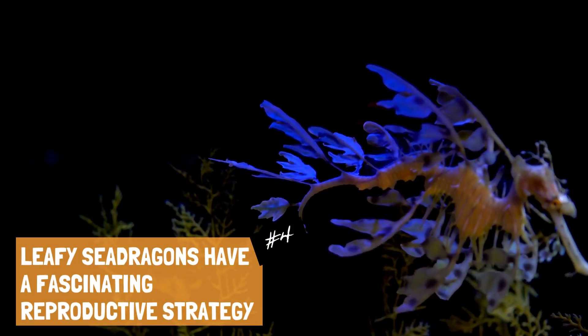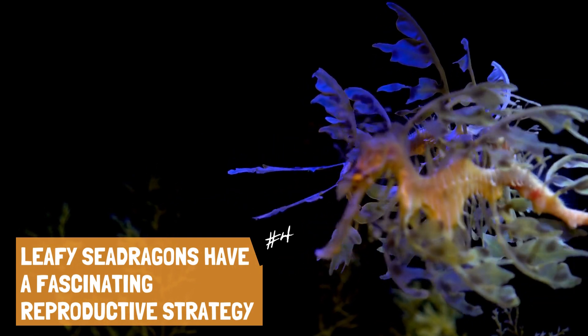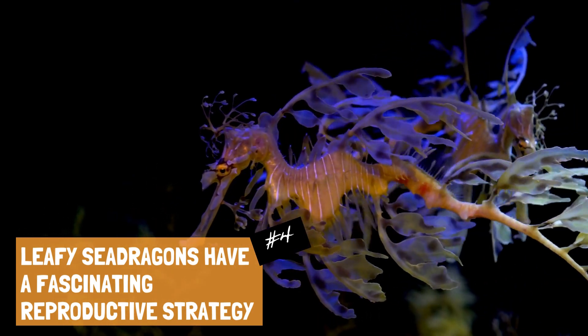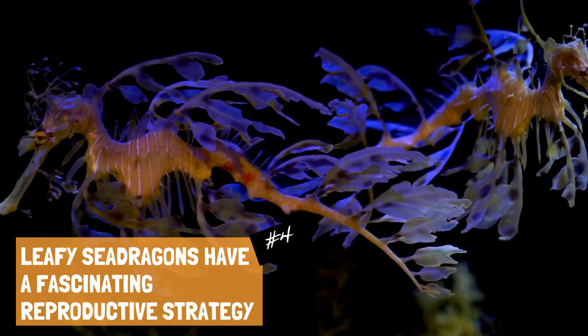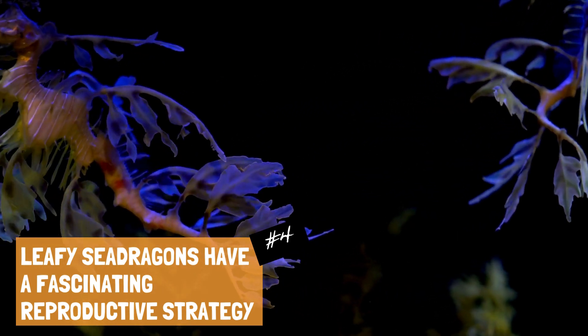Leafy sea dragons have a fascinating reproductive strategy. The males carry the eggs, which are deposited by the female on a specialized area on the underside of the male's tail. The eggs then attach to the male's tail where they are fertilized and carried until they hatch.